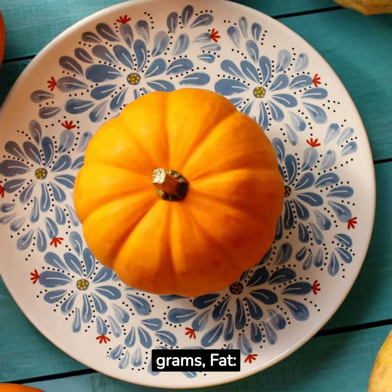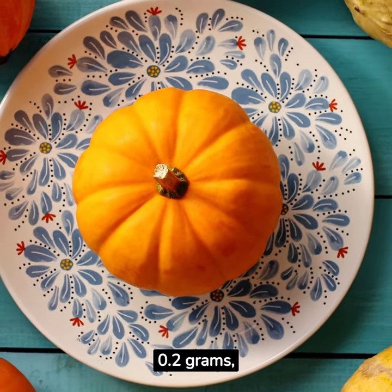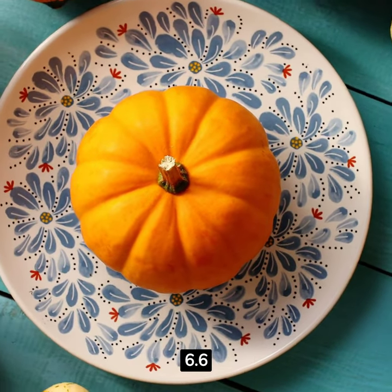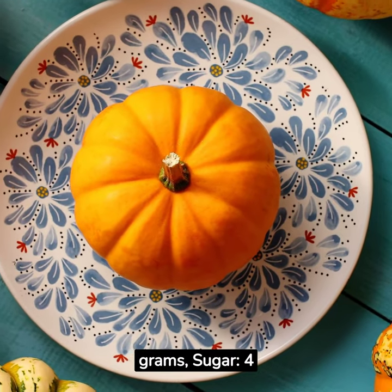Protein: 1.8 grams. Fat: 0.2 grams. Carbohydrates: 22 grams. Fiber: 6.6 grams. Sugar: 4 grams.